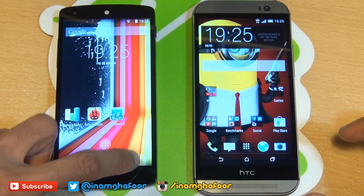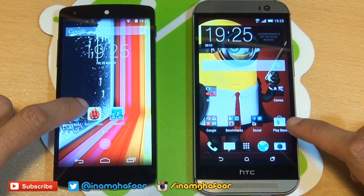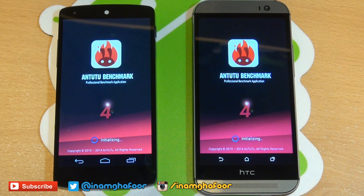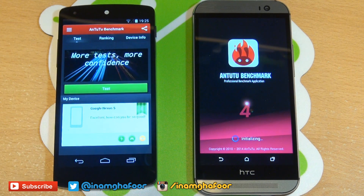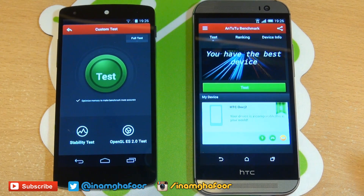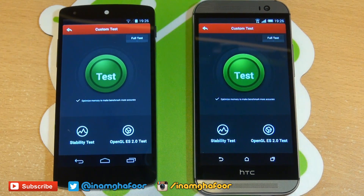We'll just get rid of anything that's running in the background. Next thing that we're going to be running is Antutu. We'll get that loaded up on both devices, and then we'll also do a full benchmark as well. We'll go into the test section on the Nexus 5, because that's loaded up first, and we'll go into the test section here as well.